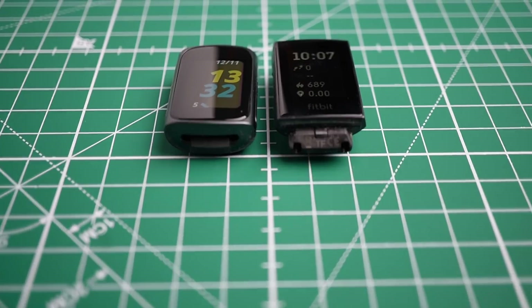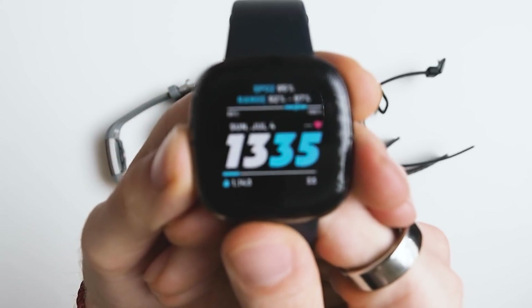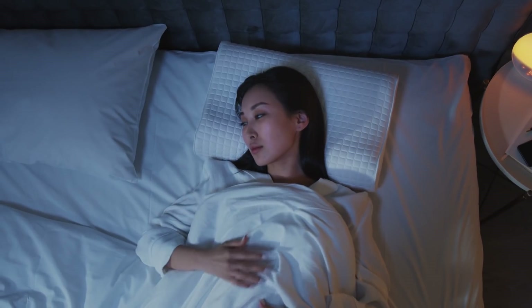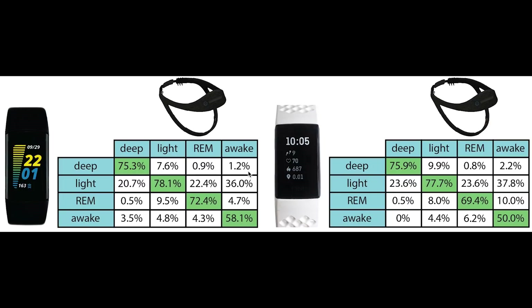So far all results point to the Fitbit Charge 5 being a reliable sleep tracker. However, is it any better than other Fitbit models? Just based on previous tests I did, I do not expect so — even the Fitbit Charge 2, several generations ago, seems to have had good sleep tracking quality about as good as the current Charge 5. Let's quantify the accuracy of the Charge 4 compared to the Charge 5. Max shared 35 nights of data where he used both the Dream 2 and the Charge 4. The results show roughly the same accuracy in both — about 75% for deep sleep, 78% for light sleep, around 70% for REM sleep, and similar awake time detection.